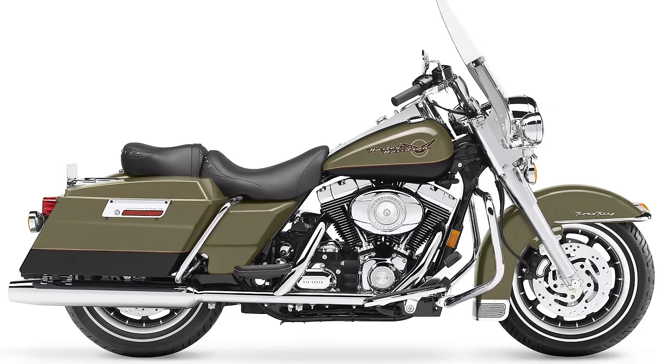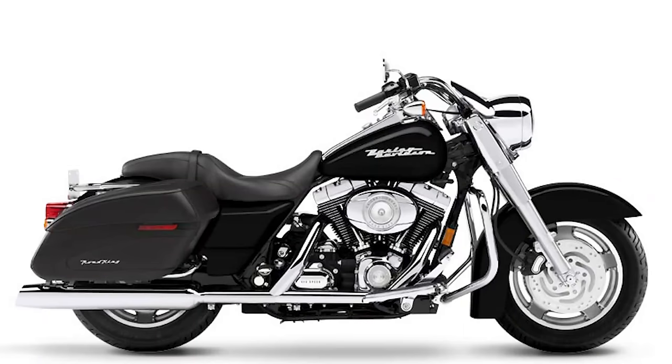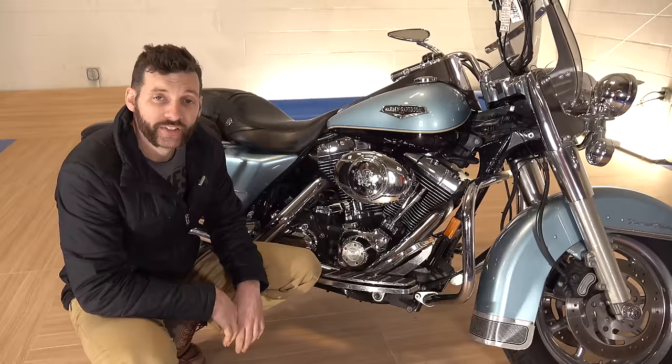You had the regular Road King, the Road King Classic, then the Road King Custom, and then you had the CVO Road King, which is my other motorcycle.